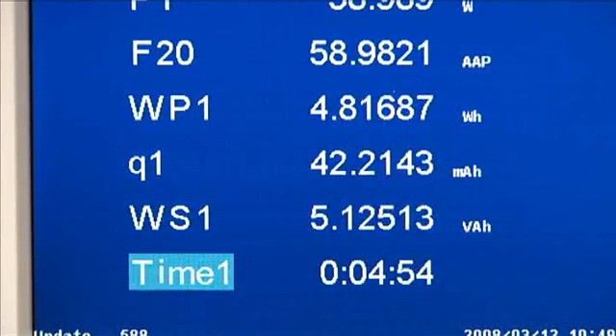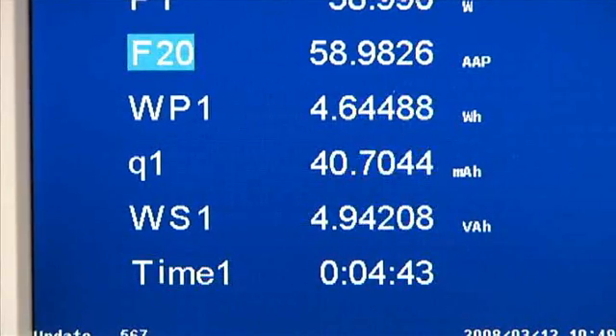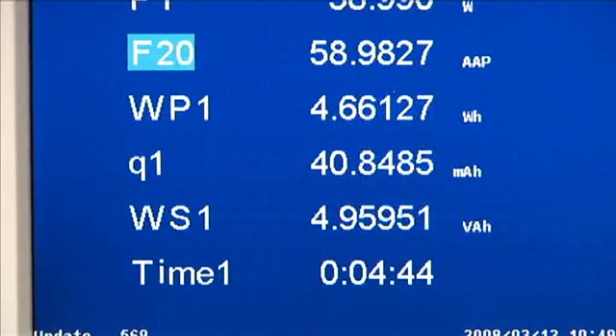In addition, volt-amp-hour and var-hour measurement functions are now available. For fluctuating power and standby power applications, an average active power measurement function is provided.